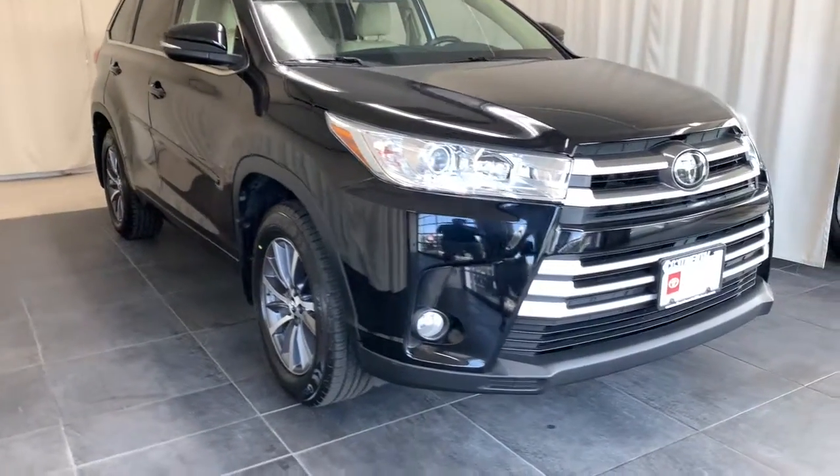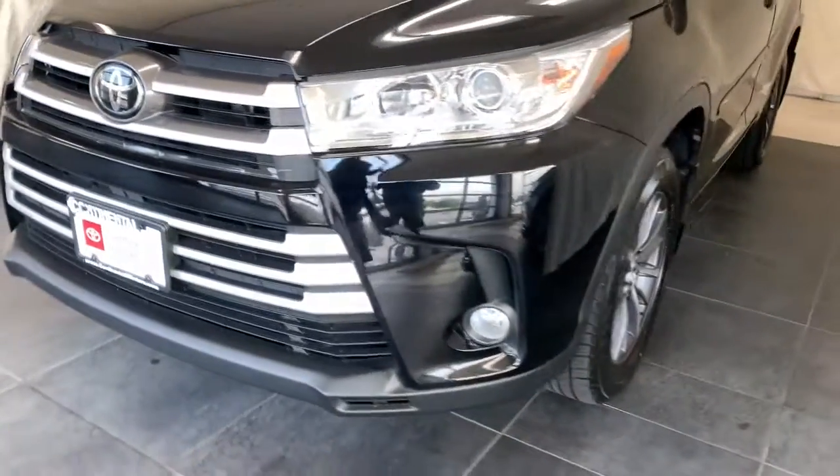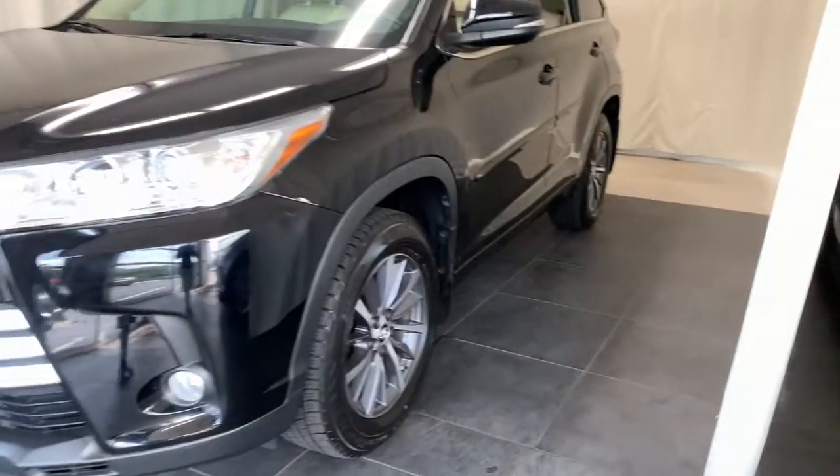You will be amazed by this 2018 Toyota Highlander. With less than 20,000 miles on the odometer, this vehicle stands out from the rest. Here's a sleek and sporty Toyota Highlander your family will love.